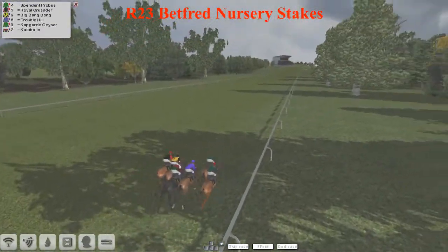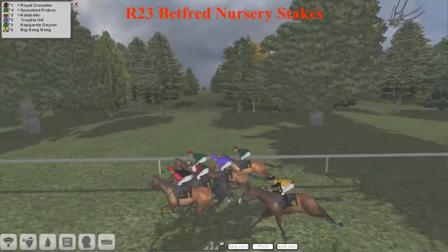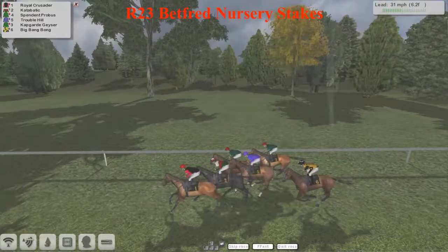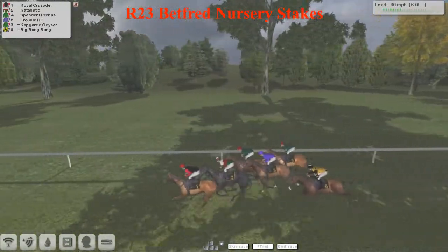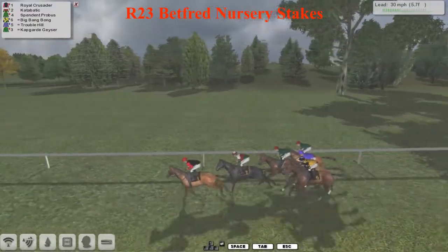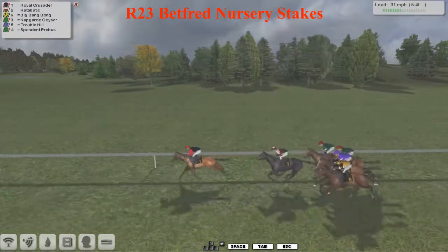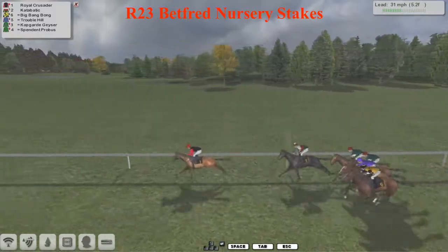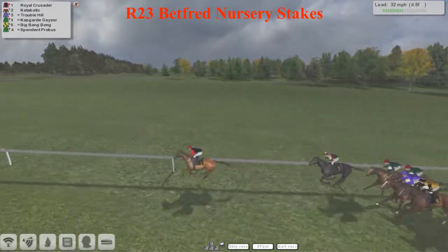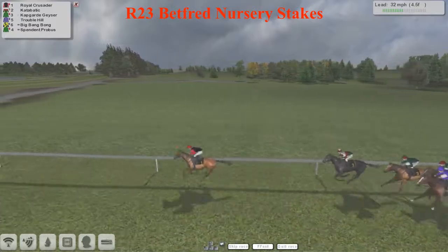And they're off and running. Pretty level break there. Spendent Provost looked to get out pretty well, as did Royal Crusader on the outside. A lot of Jim Murray horses like to race from the front, and it looks like this one's going to take up similar honours today and lead these juveniles. Setting a pretty decent pace is Royal Crusader, moving over to hug the rail, and has already opened up a good three-length lead over Catabatic.